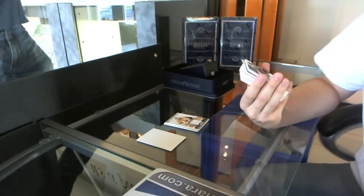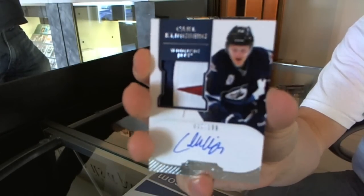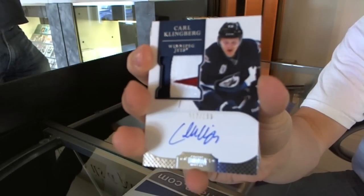We got a 3-color Rookie Patch Auto, number to 199 — Carl Klingberg. 3-color Rookie Patch Auto, number to 199.